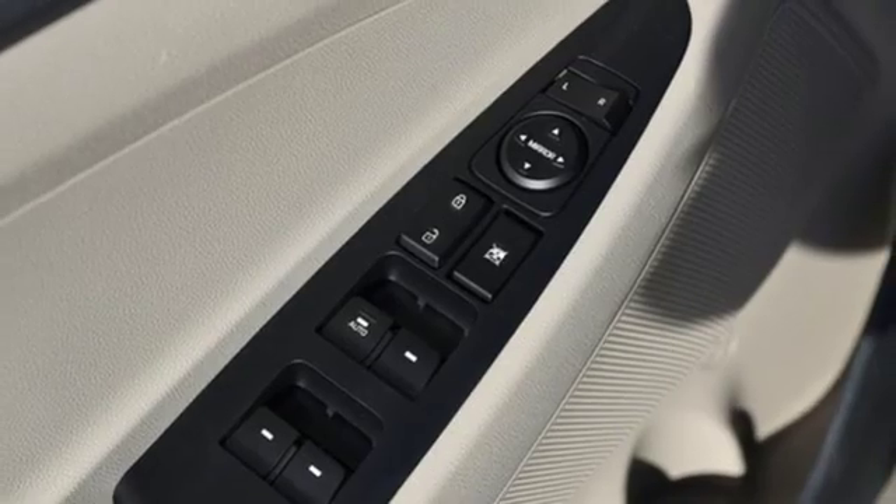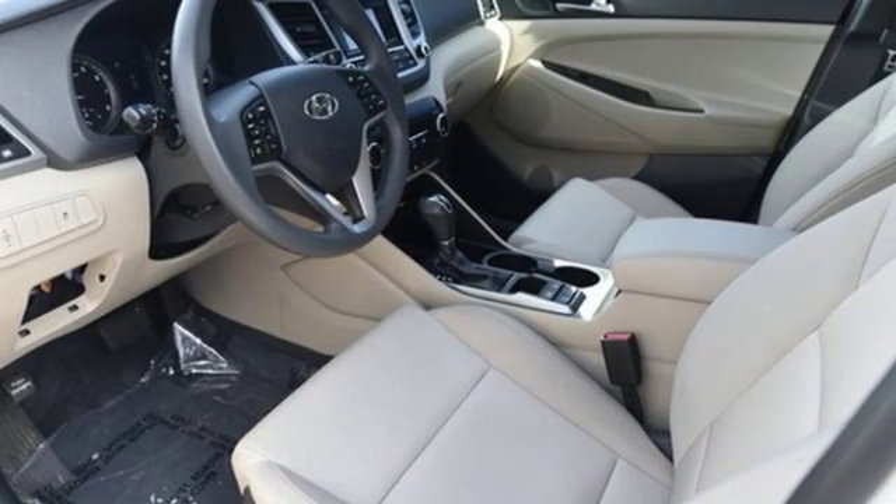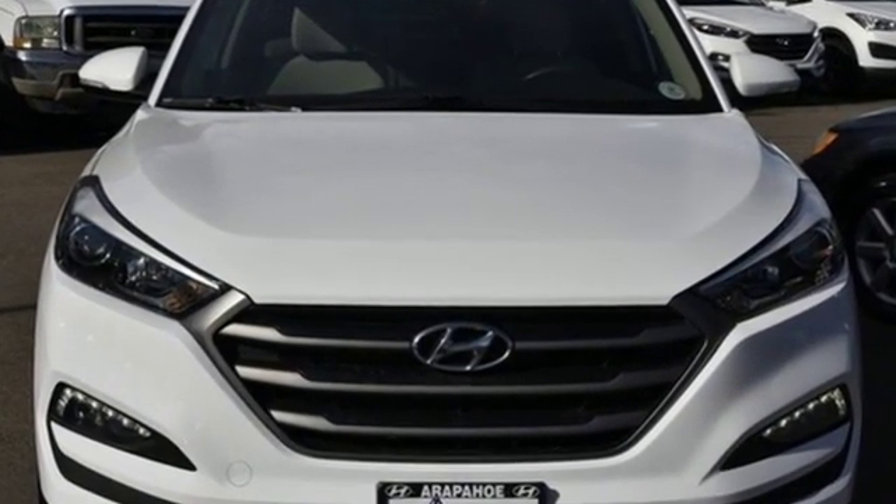Challenging convention to find a better way — it's the Hyundai way. They say a journey of a thousand miles begins with one step. In this case, it begins with a test drive. Start your next adventure today.